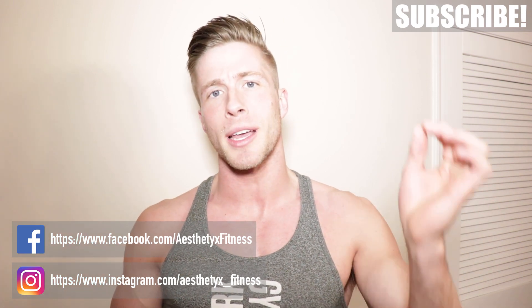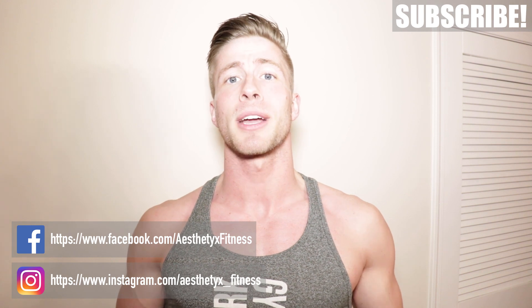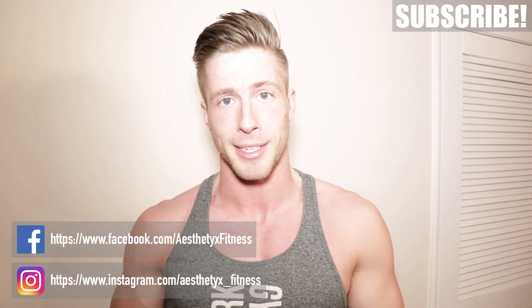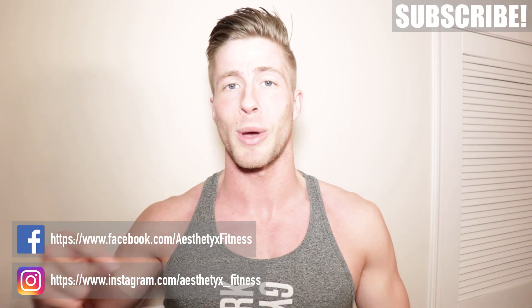Before I get started with today's video, make sure you hit that subscribe button down below and click the little bell icon. That way, every time I come out with a new video, you guys are getting notified so you don't miss out on any great new content. Also, if you feel like it, it really helps me out if you hit that like button down below as well.